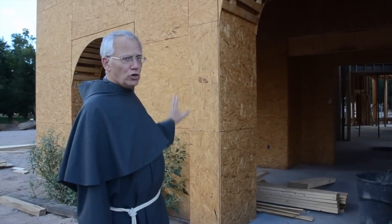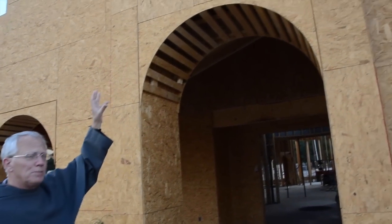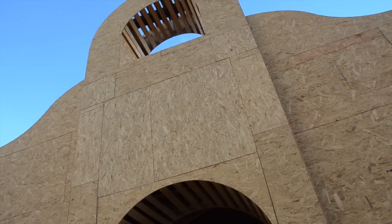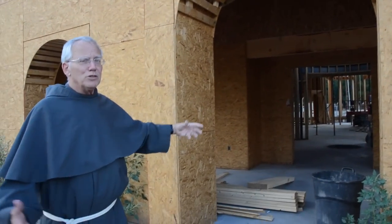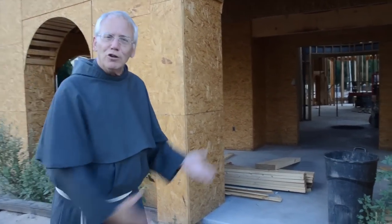Now we are standing at the front door of the chapel, and as you can see, it's a rounded arch with an arch above, basically where the traditional bell will go, and we're going to go through this arch into an enclosed portico, which is something similar to an assembly area before entering the church.